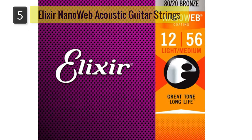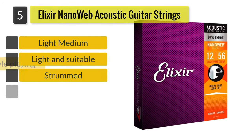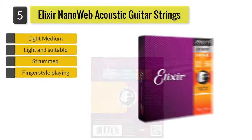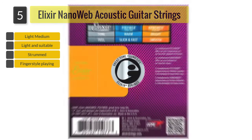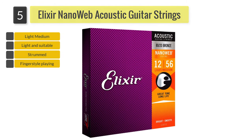Number 5: Elixir Nanoweb Acoustic Guitar Strings, Light Medium. Here's another brand that is trusted among experienced guitar players. Elixir is probably best known for the nanoweb coating — it's basically a type of coating that gives a barely-there feel, which a lot of people love.